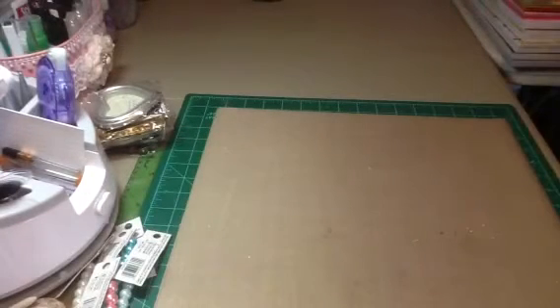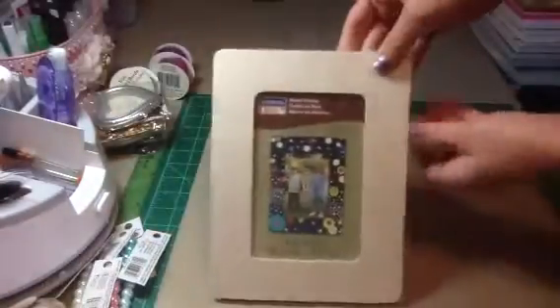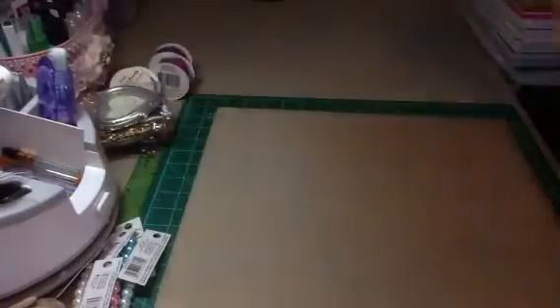I picked up some of the Fabulous Fines Mesh Bling. I picked up what they had left — it was $1. Purple, pink, and green. And then I picked up some of these Art Mines Wood Frames for $0.75 so I can alter them. They do have the wood stick in the back so you can set it up, but I'm not too crazy about the wood stick. But for $0.75 I can alter those.